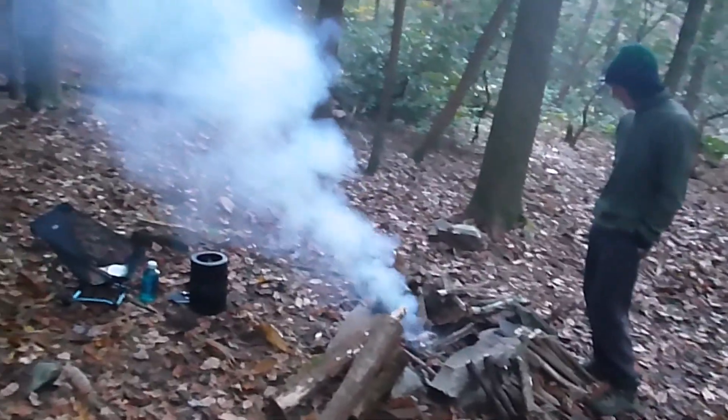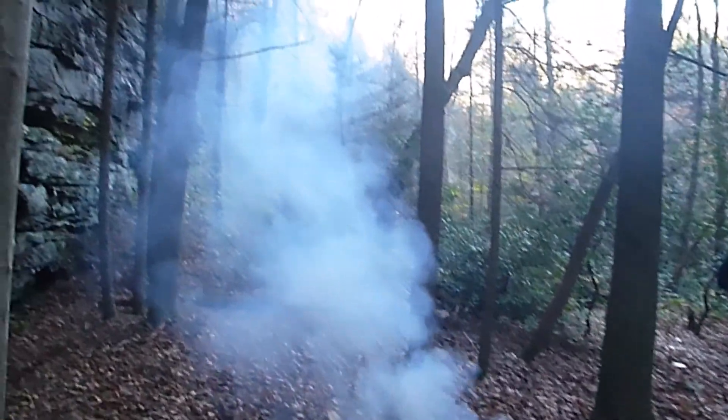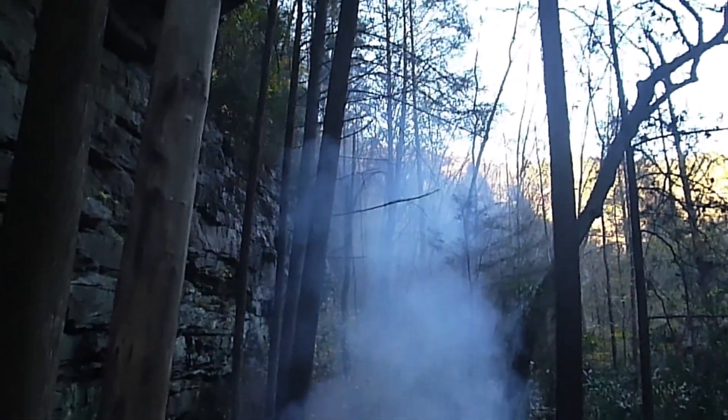That's a beautiful creek. Crossing the bridge up there — that was beautiful too. Is that Rock Creek? Yeah, this is Rock Creek.